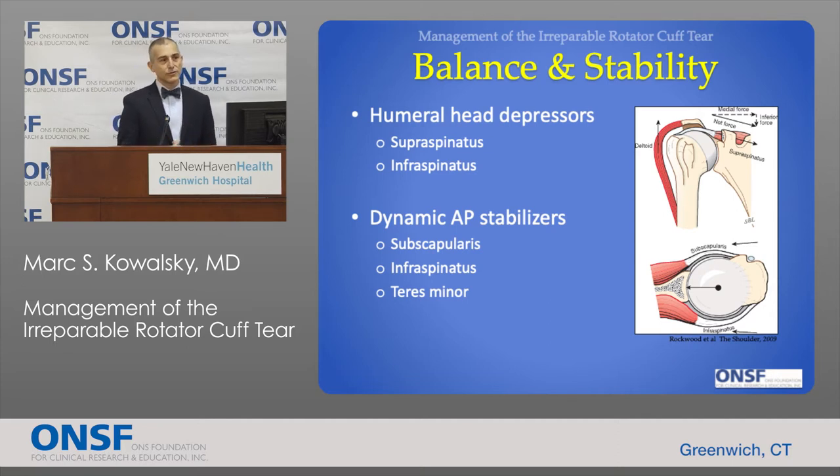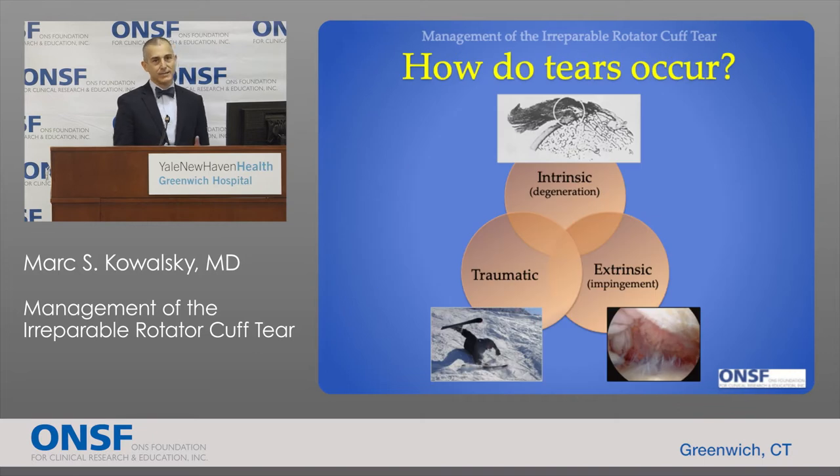When there's a very large rotator cuff tear and the rotator cuff is deficient, you lose this stable connection. Instead of opening like a hinge, some patients will simply shrug their shoulder and lose the ability to move the arm in space, which can be significantly debilitating.